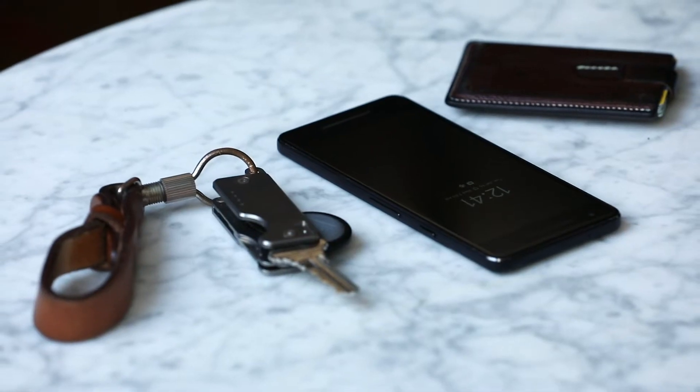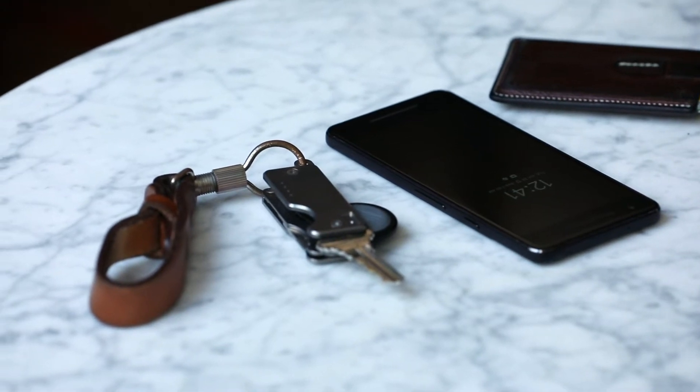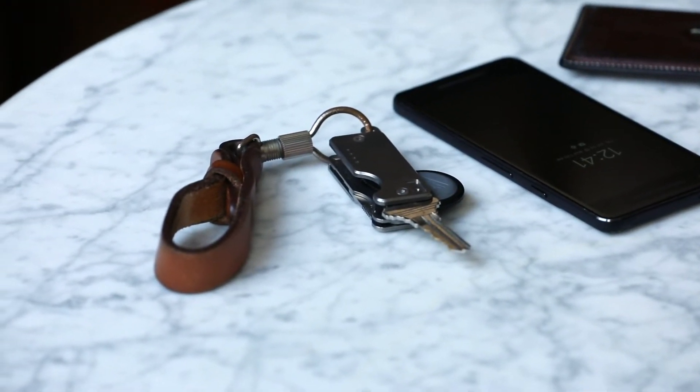My EDC philosophy is simplicity for the most part. I'm not one to keep tons of stuff in my pockets — I like to keep it pretty slim.